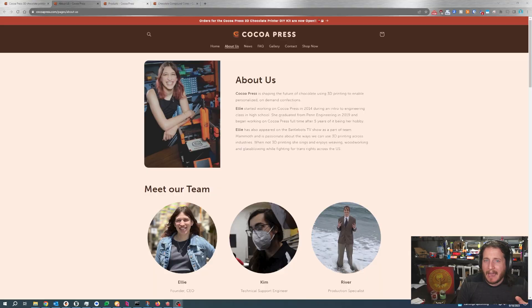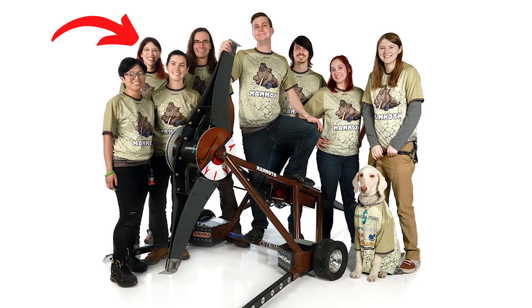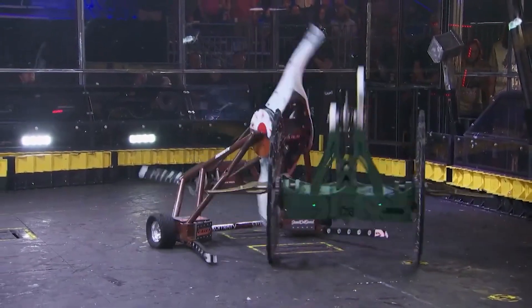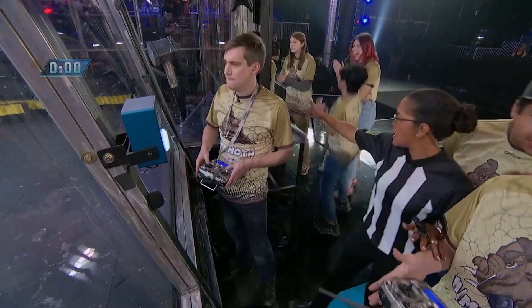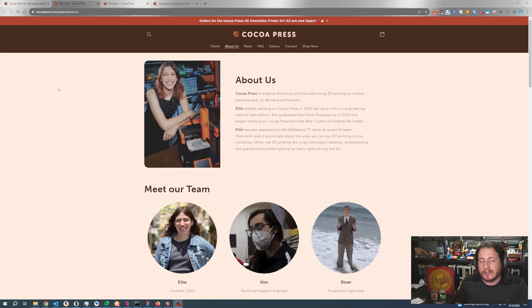Ellie herself has been devoted to this industry for quite some time — pure devotion, if you will. She has one heck of a resume. Ellie has even been on BattleBots, which any geek out there — if you know what BattleBots is — you know you want to be on that show. It's freaking BattleBots. Less than a decade after starting Cocoa Press in 2014, Ellie is finally here with a product that the average 3D printer user can start to afford. While yes, $1,500 is pretty expensive, when you realize it's built upon a V0 Voron, it's really not that bad. It's pretty awesome.